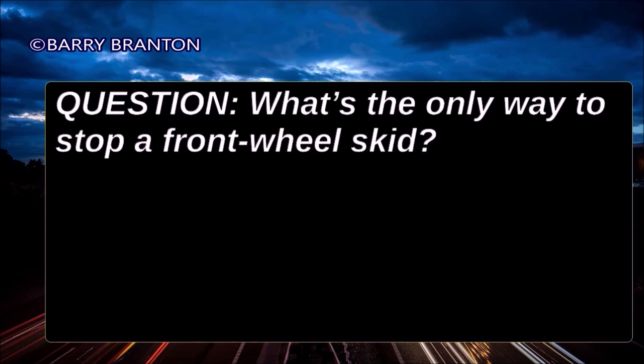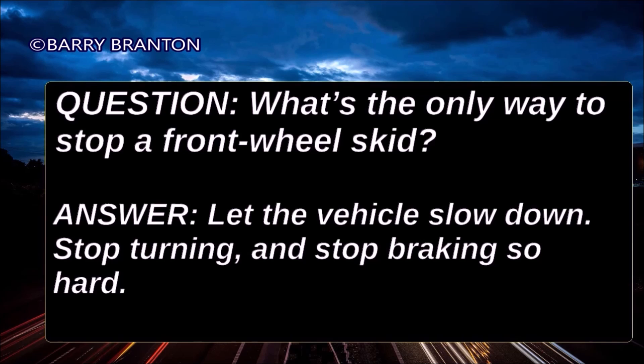What's the only way to stop a front-wheel skid? Let the vehicle slow down, stop turning, and stop braking so hard.